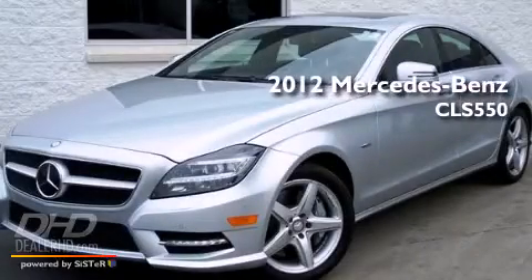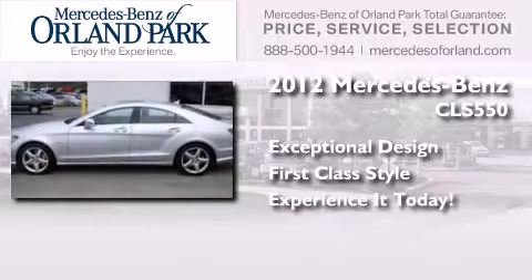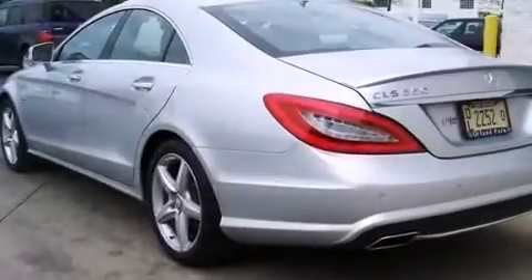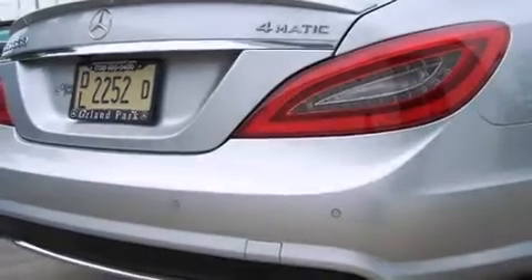This is a 2012 Mercedes-Benz CLS 550. Its top features and packages include the Driver Assistance Package, a navigation system, a low tire pressure indicator, and a sunroof that enables you to fill the cabin with fresh air at the push of a button.